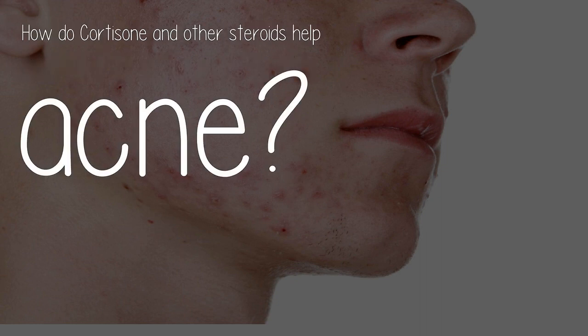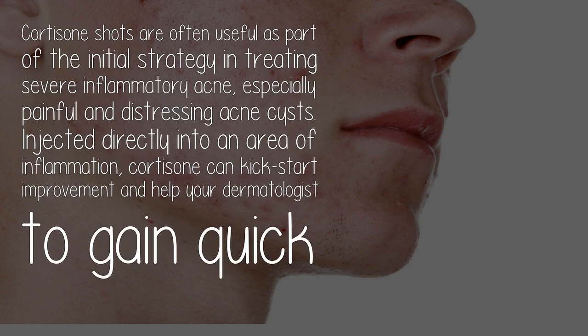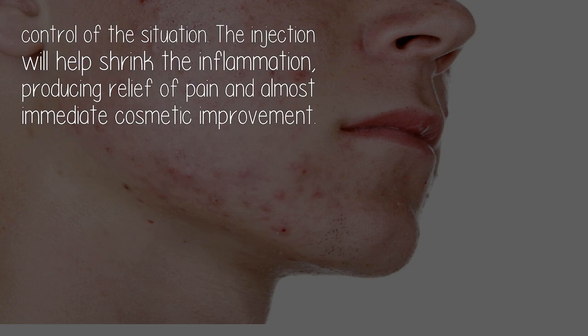How do cortisone and other steroids help acne? Cortisone shots are often useful as part of the initial strategy in treating severe inflammatory acne, especially painful and distressing acne cysts. Injected directly into an area of inflammation, cortisone can kick-start improvement and help your dermatologist to gain quick control of the situation.